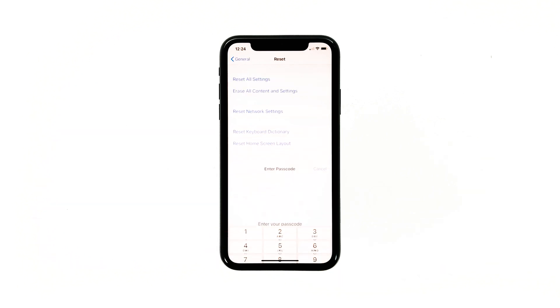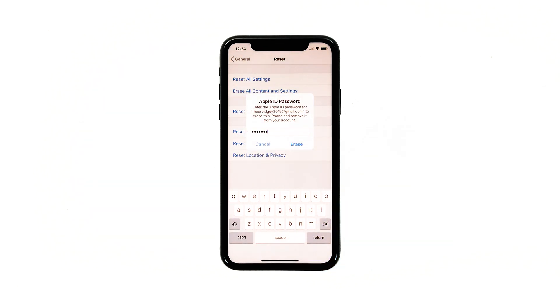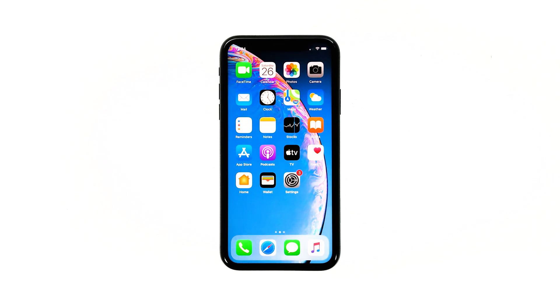If prompted, enter your security lock. Tap Erase iPhone at the bottom of the screen. Tap Erase iPhone again to proceed with the reset. Enter your Apple ID password, and then touch Erase.